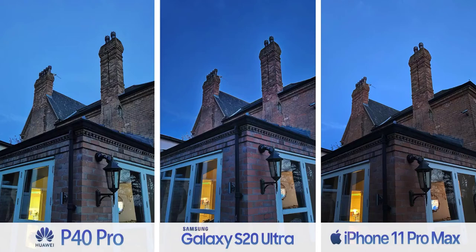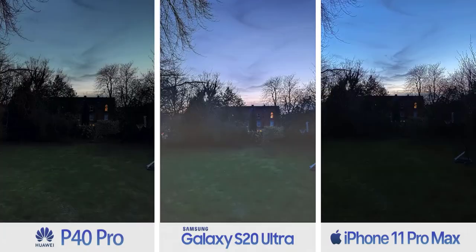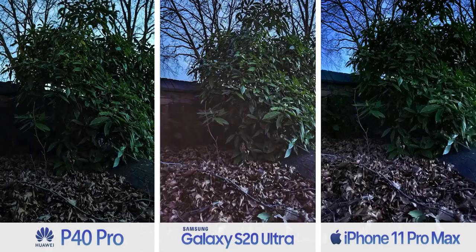But if you get really dark, Samsung starts acting up. When things get so dark that Samsung can't draw out finer details, rather than just keeping the image dark like the iPhone does, it has a tendency in night mode to just brighten anyway — and I think it looks pretty odd. I tried this on both Exynos and Snapdragon S20 Ultras and they behaved similarly.